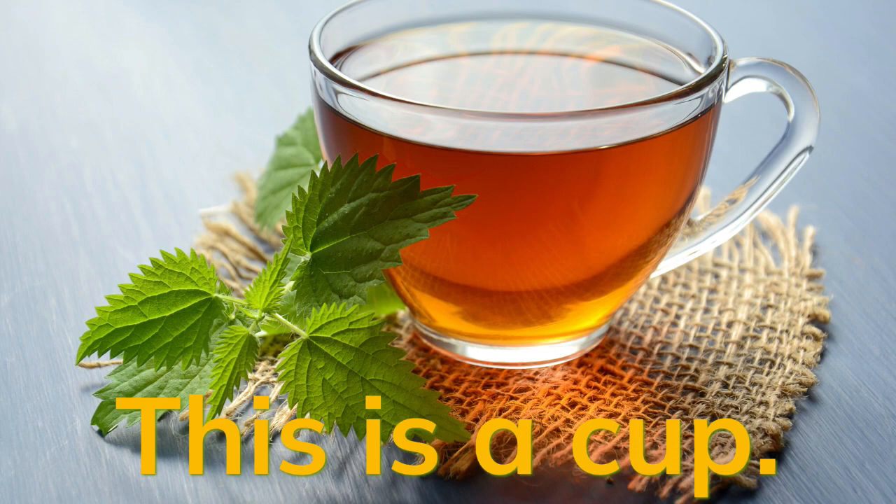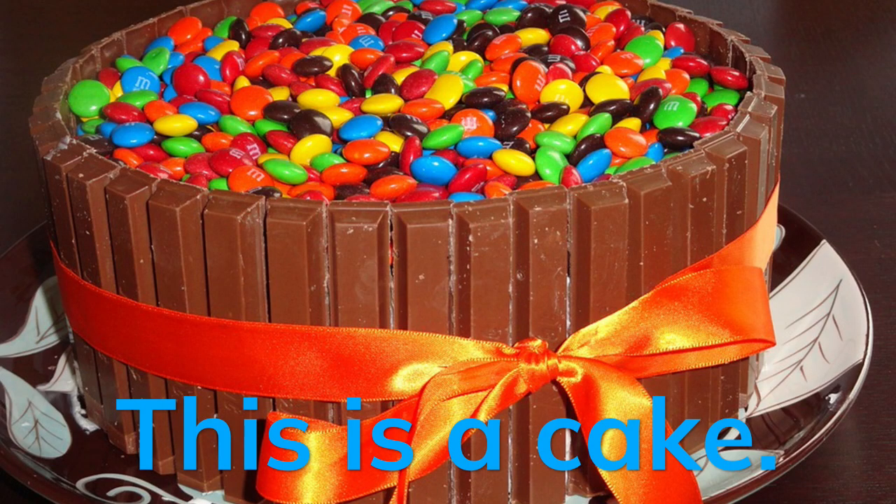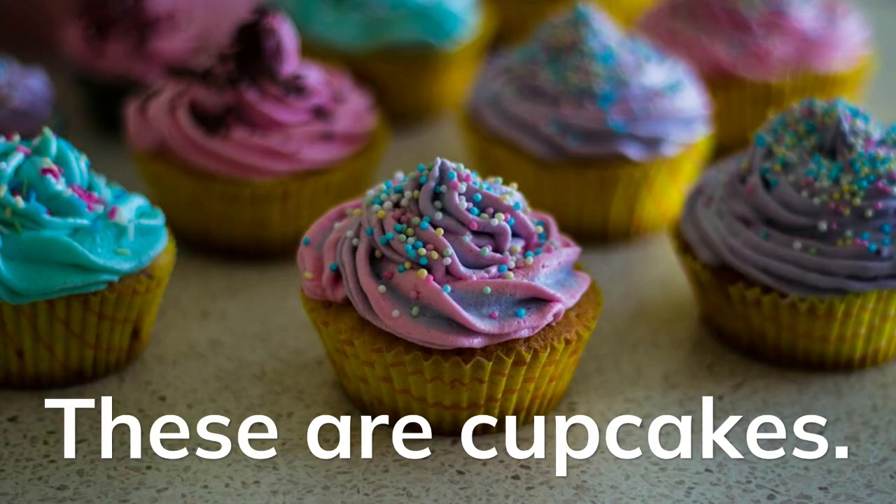This is a cup. This is a cake. This is a cupcake.